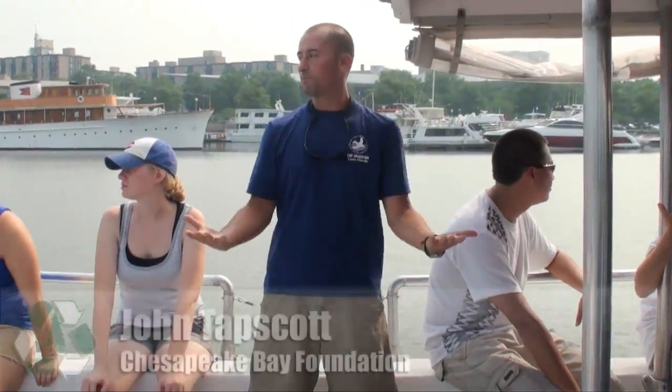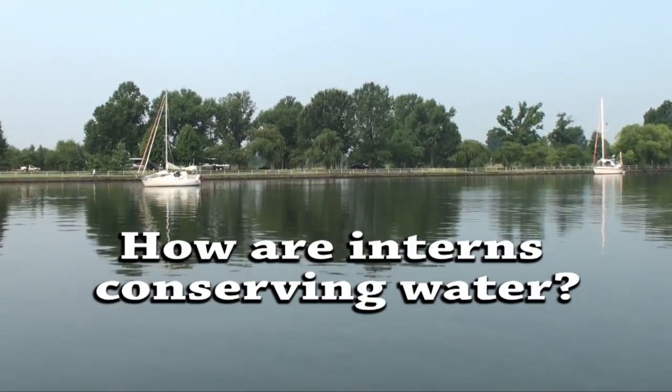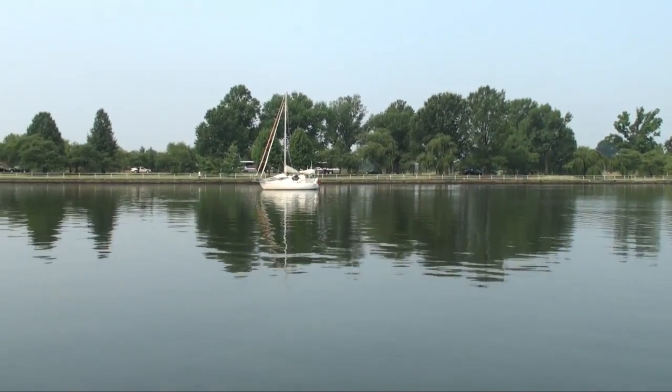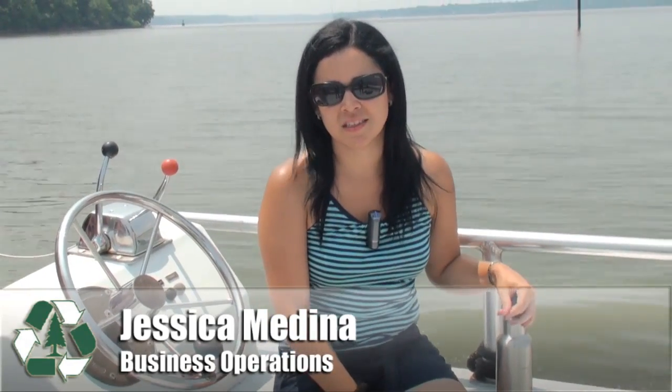We're going to focus on water all day long and look at it in a variety of ways. Every time I do laundry I wait until I have a large load of clothes to save water. I try to conserve water by making sure I only run the dishwasher when it's absolutely full and also taking really short showers.